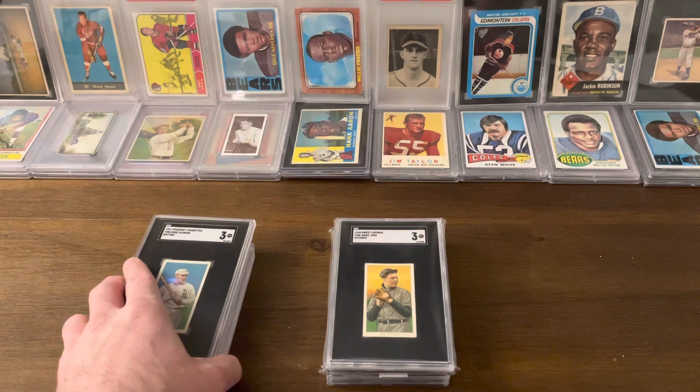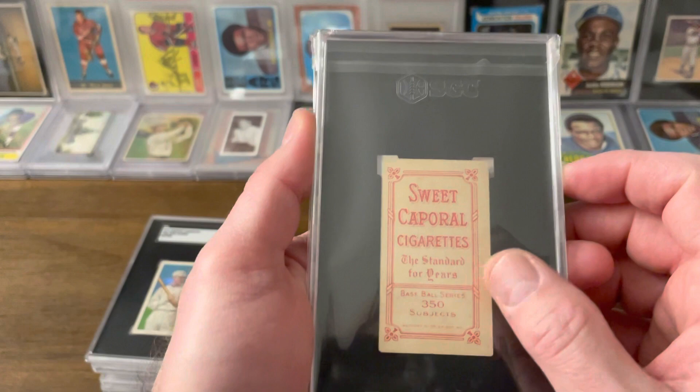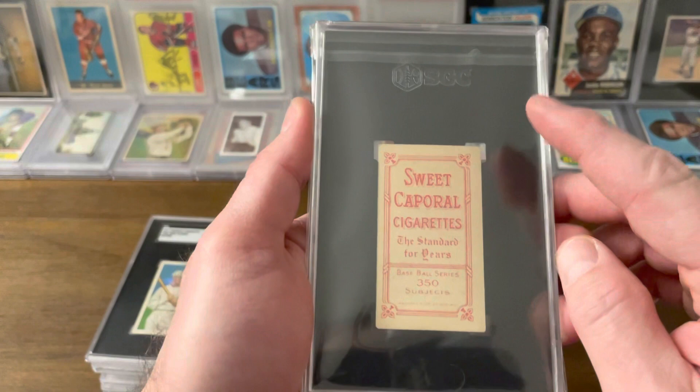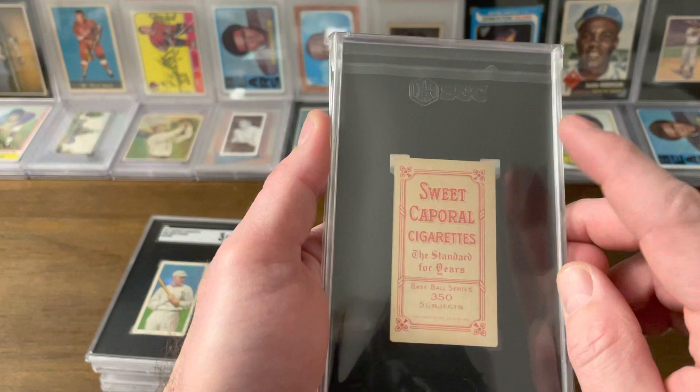Even though there are only 15 backs, there were variations of the backs themselves, meaning there are up to 40 variations of any individual card. Here's Addy Joss pitching — and here's a Sweet Corporal back, so that's different from the Piedmonts you've seen up to this point. So imagine: any individual player could have up to 40 different variations, and there are roughly 524 cards in the set. Good luck putting this together.